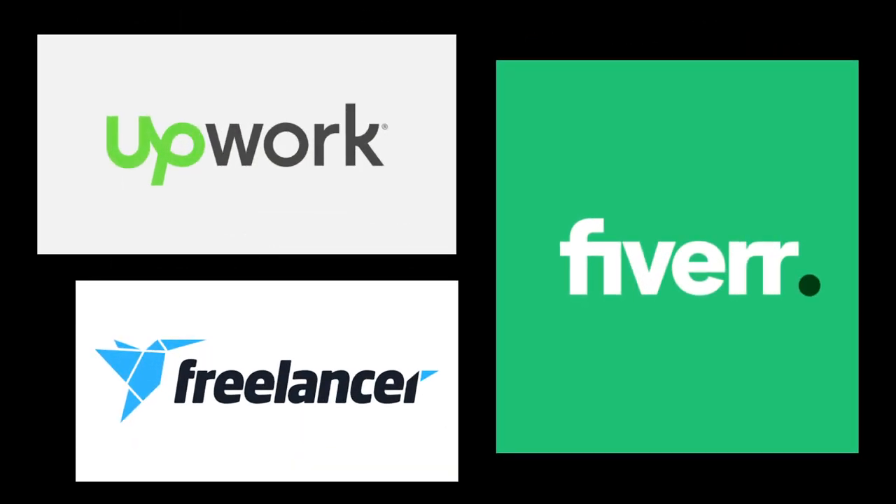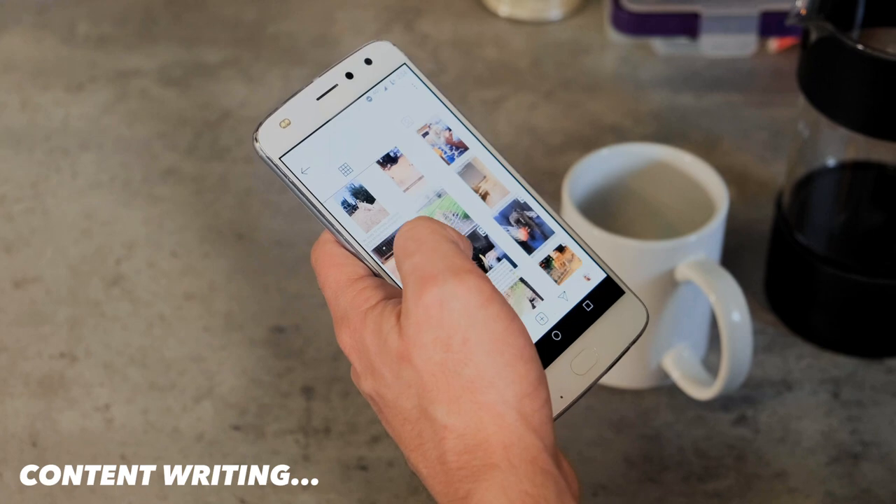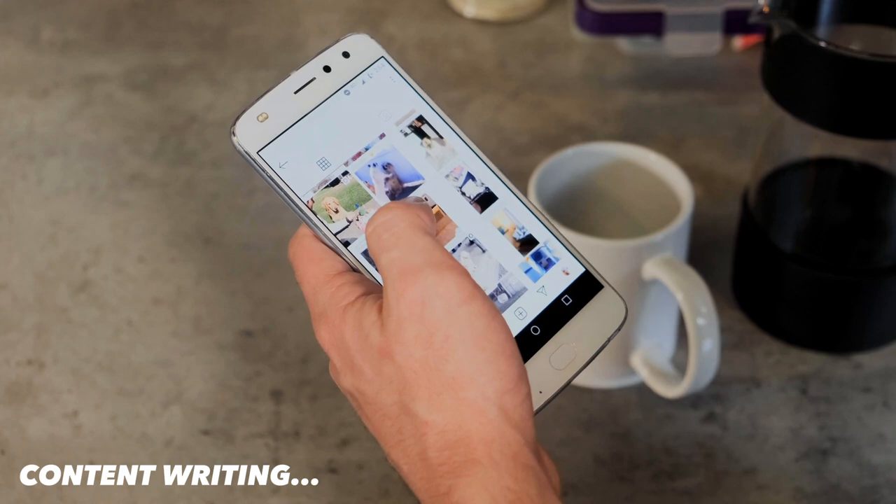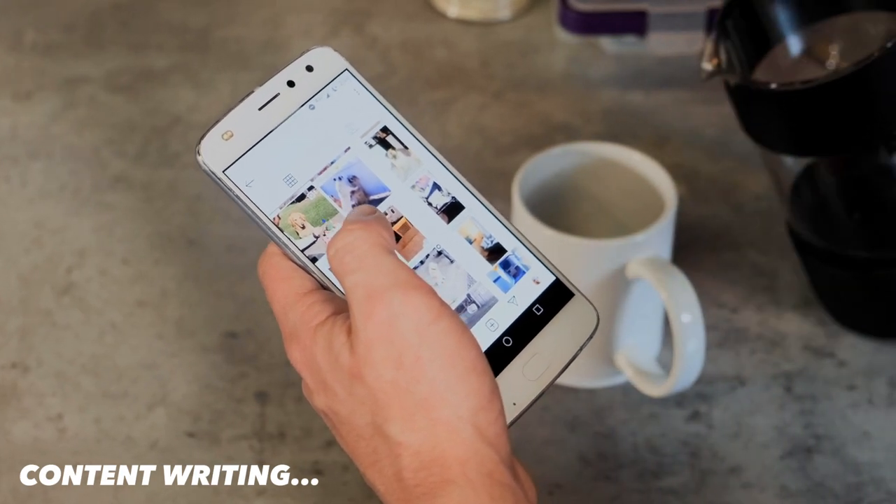Many websites and companies like Upwork, Freelancer, and Fiverr offer freelance content writing opportunities. For example, you can write a blog post for a travel website or product descriptions for an e-commerce site. It's very good work.